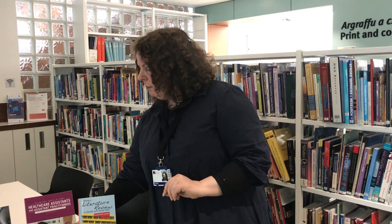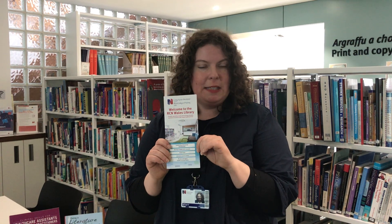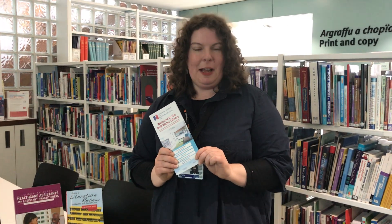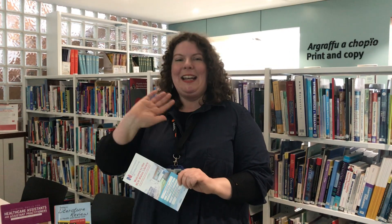Speaking of which, get one of the leaflets from our stand — it's got all our contact details on the back. We'll be delighted to get back to you and help you find all the information you need to get through the next 3 years of your degree, or to help you find everything you need to provide excellent patient care with a sound evidence base. I look forward to hearing from you. Bye now!